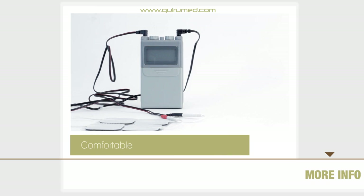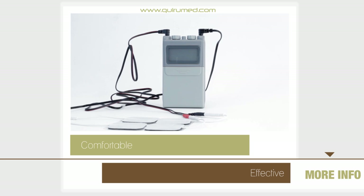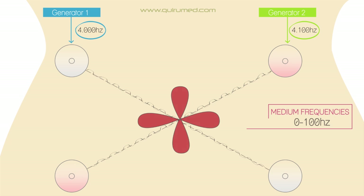The interferential stimulator features a comfortable and effective treatment. But what are interferential currents? We have two current generators: the first circuit emits a fixed frequency of 4,000 hertz and the second 4,100 hertz. The location of the electrodes is critical because the interference is greatest when the electrodes are perpendicular.